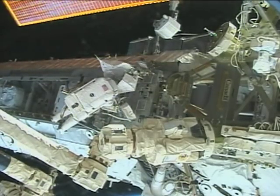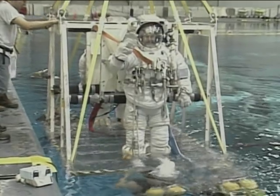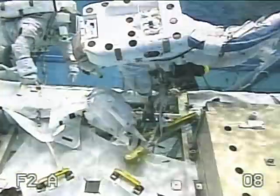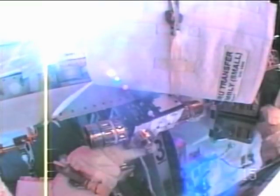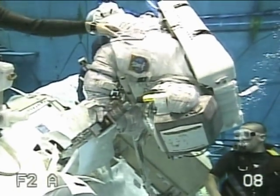So how can the astronauts practice their spacewalks on Earth before they go into space? The answer is underwater. At NASA's Neutral Buoyancy Laboratory, the astronauts can practice jobs that they will later do in space. Their spacesuits are adjusted so that they do not sink to the bottom of the tank or float to the top of the water — they are weightless.